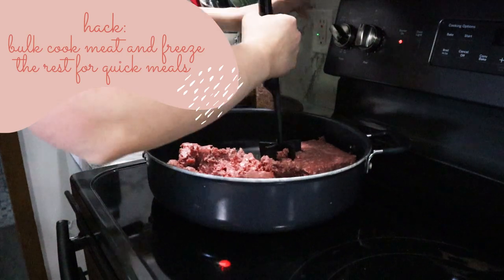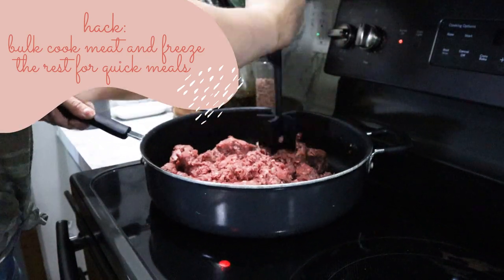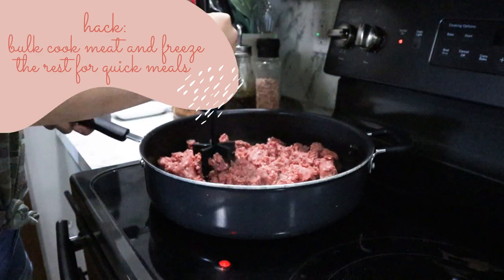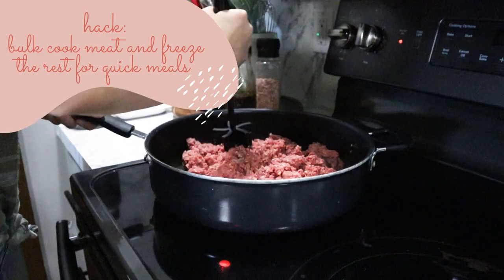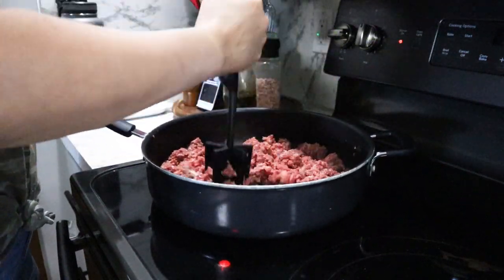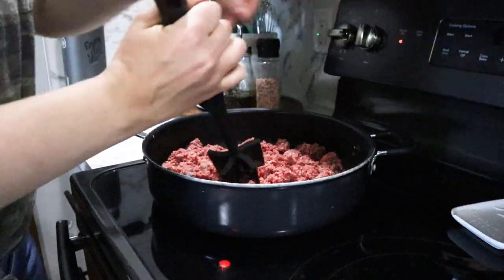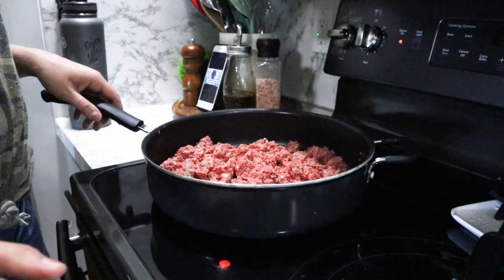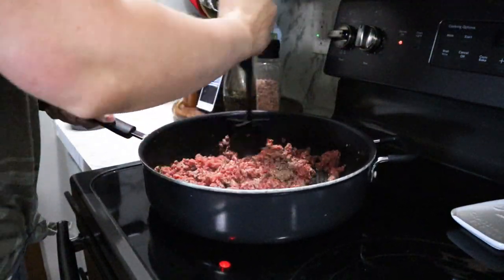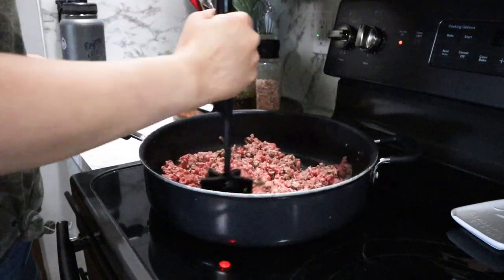Also think about prepping your meat in advance. I like to do this with my ground beef if I know I'm planning meals throughout the week that use it. This particular week I was only using about half of it for meals, so I went ahead and put the other half in Ziploc bags and tossed them in the freezer. That way, next time I want ground beef it's already cooked, ready to go — I can just warm it up and add my seasonings. Let me know in the comments if you have tried batch prepping or meal prepping in the past.